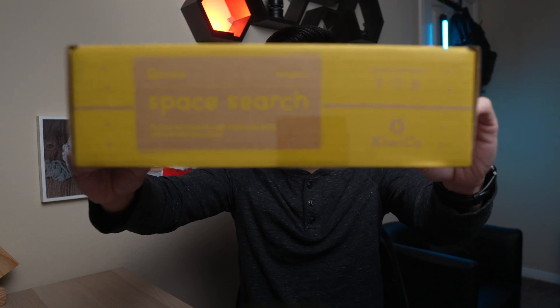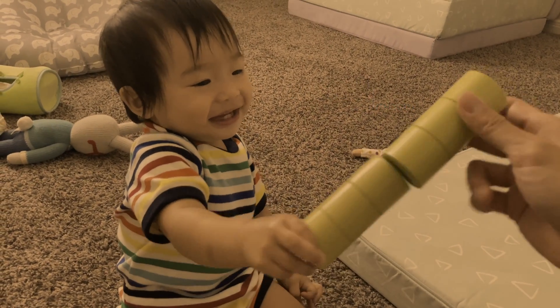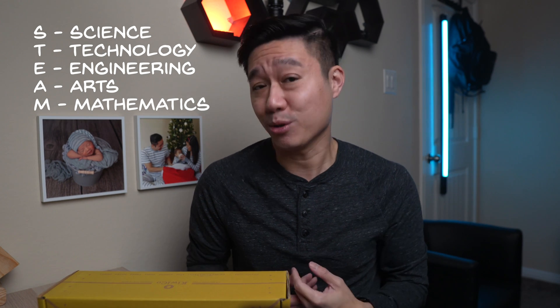In this video, I'm going to be reviewing KiwiCo Koala Crate Space Search. Quick disclaimer: this video is sponsored by KiwiCo. However, all opinions in this video are my own.